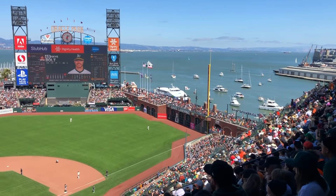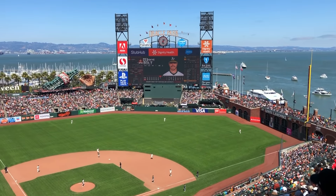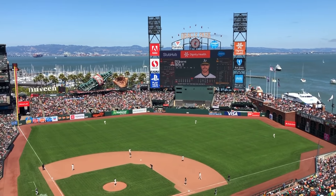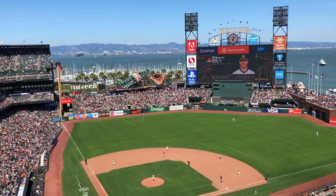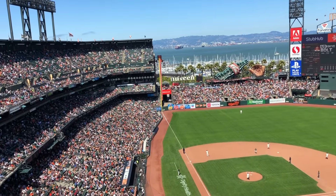Here we are at Oracle Park, home of the first place San Francisco Giants. Today they are going for the sweep of the Crosstown Rivals, the Oakland Athletics. This is the first series in San Francisco this year to be played at full capacity. More than 100,000 fans are expected over the course of the three-game Bay Bridge series.